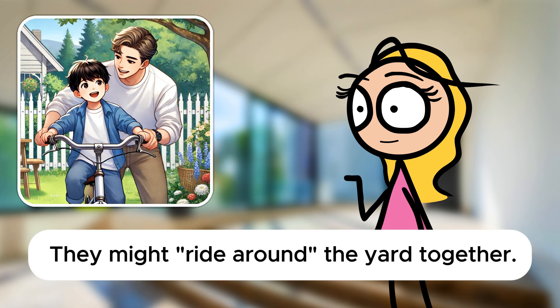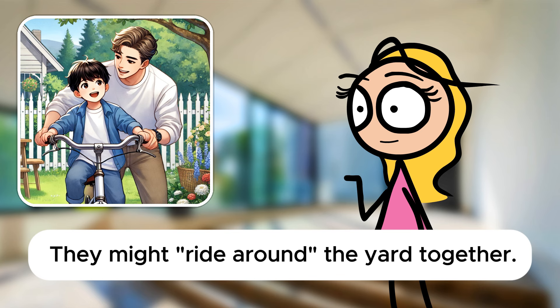Finally, if they finish and put the bike away, what phrasal verb would you use for this action? They would put away the bike in the garage. Put away, correct. It means to store something in its proper place after use. You've done an excellent job applying these phrasal verbs to this scenario, Sarah. How do you feel about today's lesson? I'm feeling great, Mr. Davis. These exercises help me understand how to use phrasal verbs in different contexts, making them easier to remember. That's fantastic to hear. Your understanding and application of phrasal verbs are improving with each lesson. Keep up the excellent work.